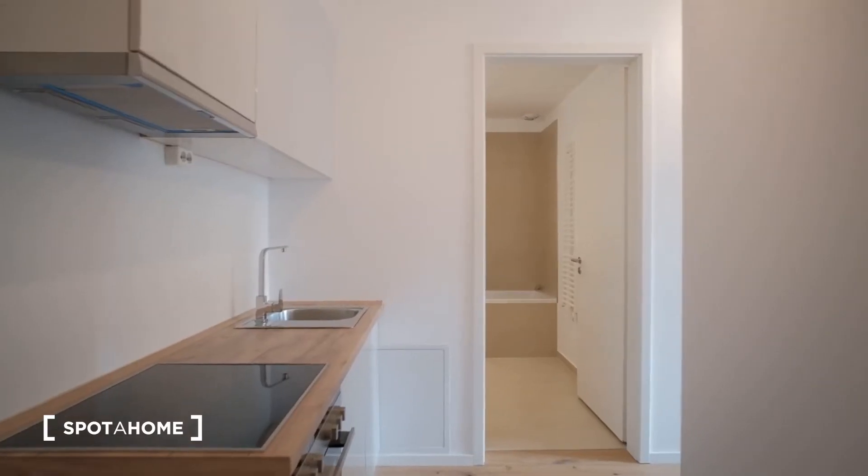Hi, this is Juan from Spada Home Berlin, and today I'll be showing you a two bedroom apartment in the neighborhood of Wedding. The apartment is located very close to Leopold Platz — in fact, it's right in front of us, so it's super well communicated. Wedding is a great neighborhood, very close to the central neighborhood of Mitte. The rooms are pretty nice, quite big, and we also have a kitchen and a bathroom. So let's begin the visit.